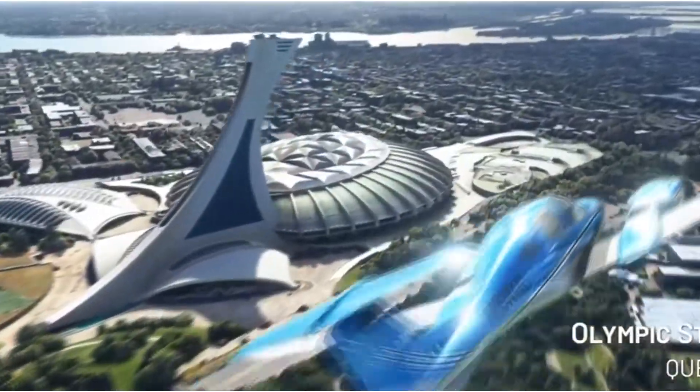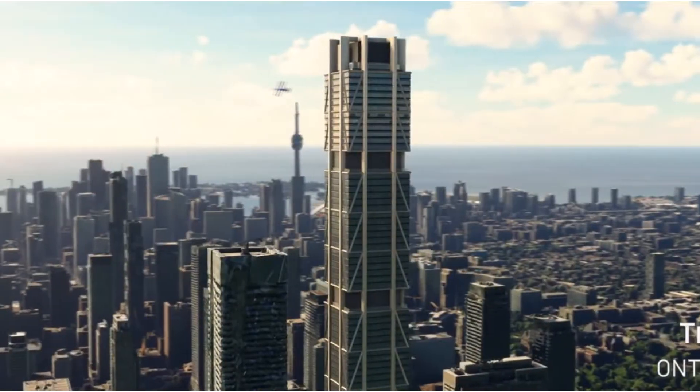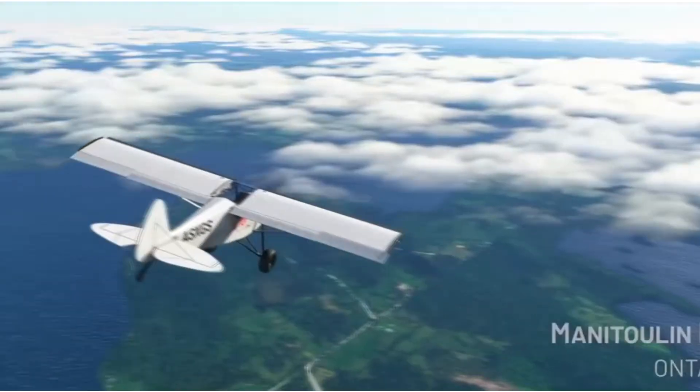Today it's the turn of Canada, which will become even more beautiful in this aviation simulator, having received a dozen improved urban regions, five manually recreated airports, and dozens of new points of interest and missions.